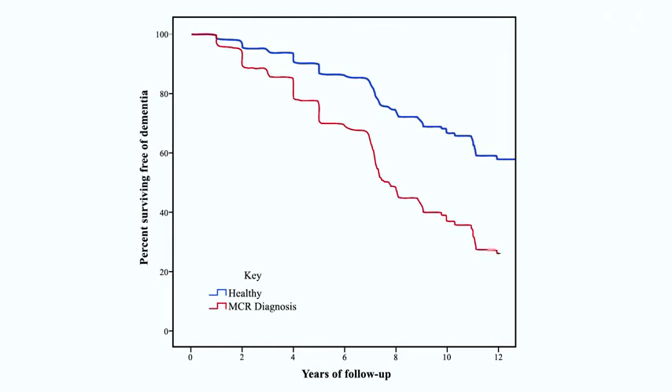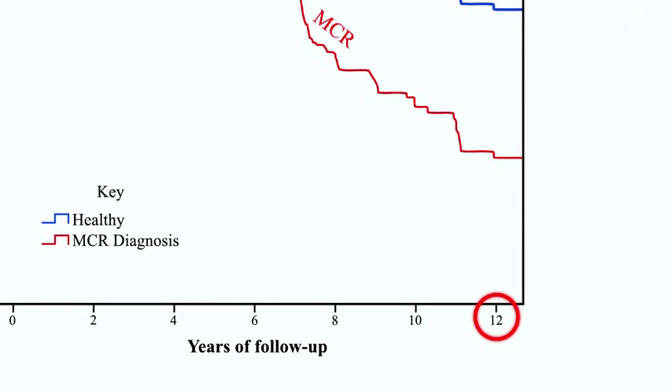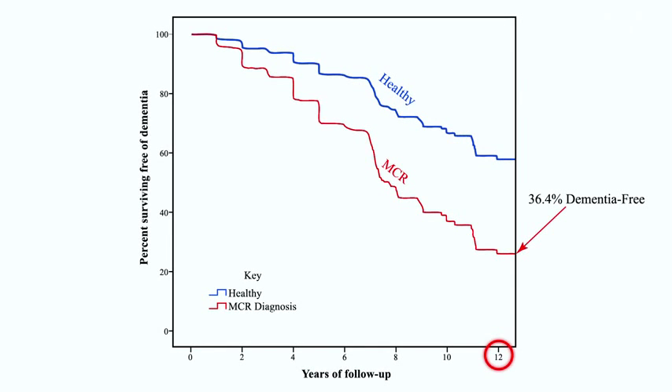This slide shows the risk of dementia associated with MCR. You see two curves: the blue one represents patients who did not meet MCR criteria, and the red one is patients with MCR. As you can see over a 12-year period, participants with MCR have roughly twice the risk of converting to dementia compared to participants without MCR.